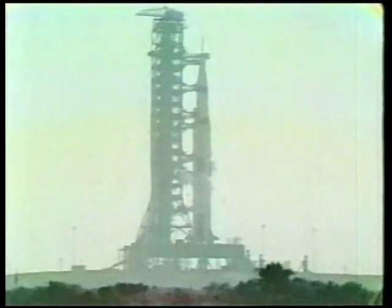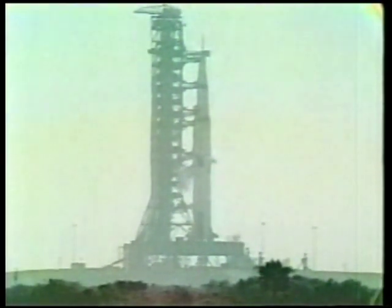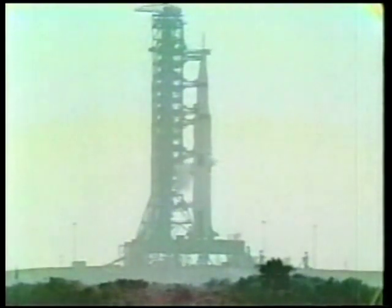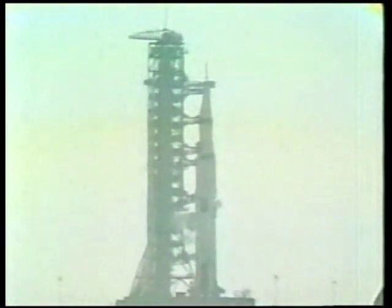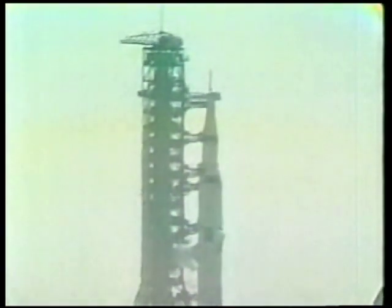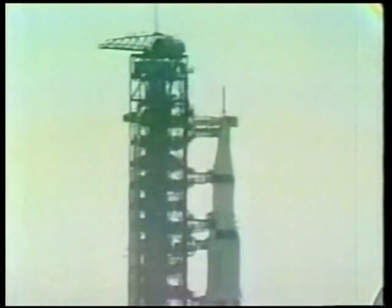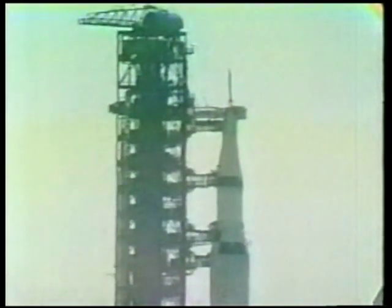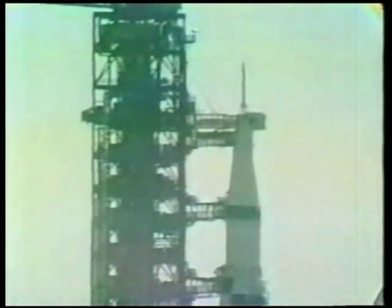The moon is roughly 250,000 miles out there — 247,000 miles today. And when they get to the vicinity of the moon three days from now, it'll be 238,000 miles from Earth. When they touch down on Sunday, it'll be 236,000 miles, and when they step out on Monday morning, it'll be 234,000 miles from Earth. And that's a pretty long trip.